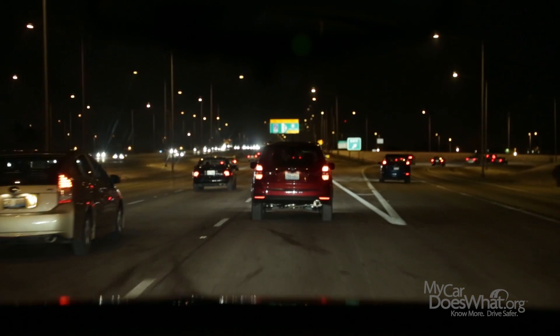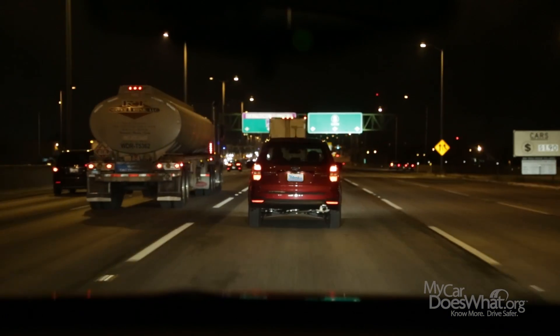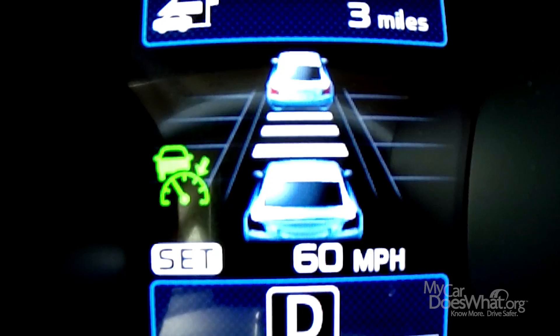Now, what happens when the traffic in front of me slows down, decreasing my following distance? Well, the ACC slows me down too. Then it'll warn me to stop, or stop for me in some car models. My speed will go right back up to 60 miles per hour once the ACC detects that there's once again a 3-second following distance.